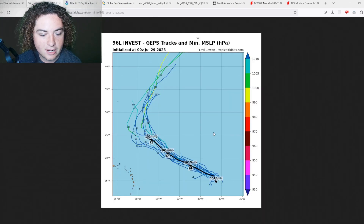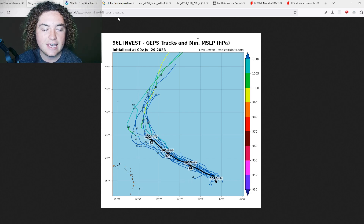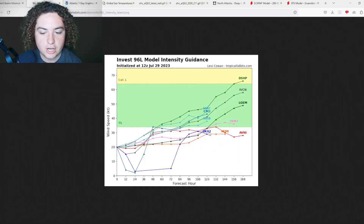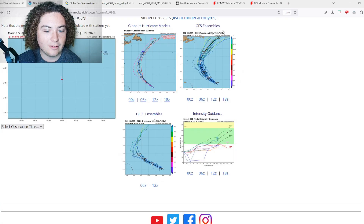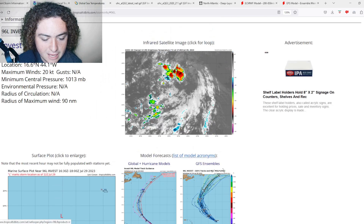Now let's show you some track models and intensity models. The track models basically have this staying out in the Atlantic, so unless you're a shipping interest it's not going to have much impact. The intensity models are a bit interesting — the majority keep it at around tropical storm strength, although a hurricane is not out of the question according to one of the models as well as the official European forecast once it gets up to the subtropical Atlantic.